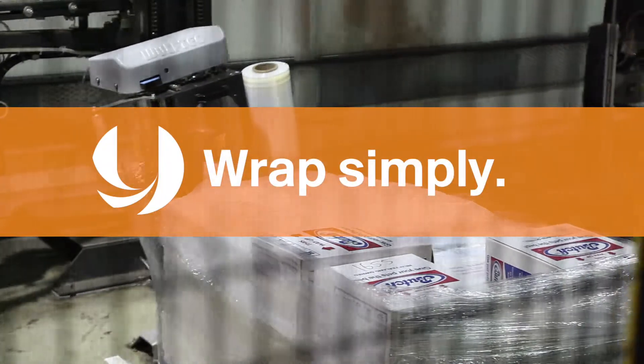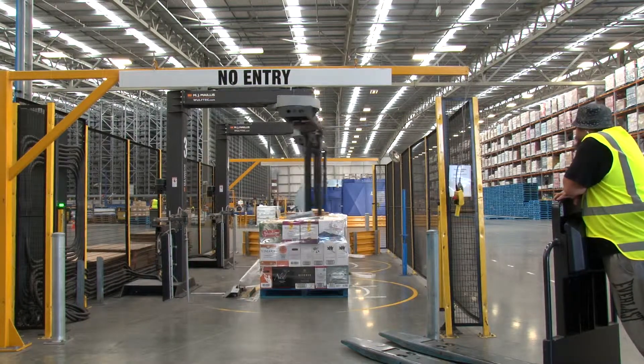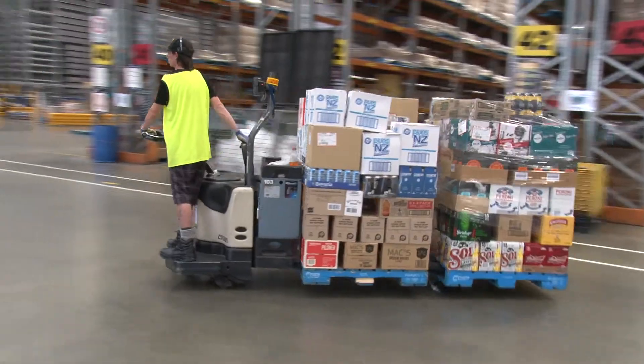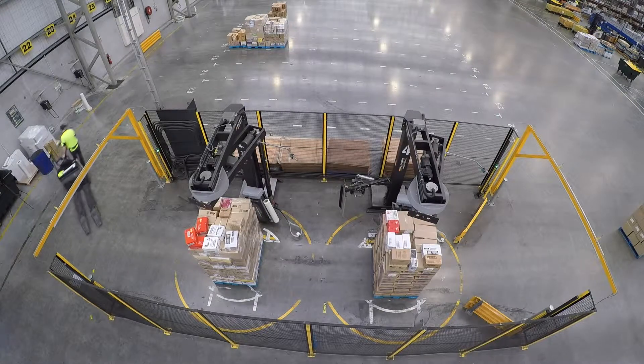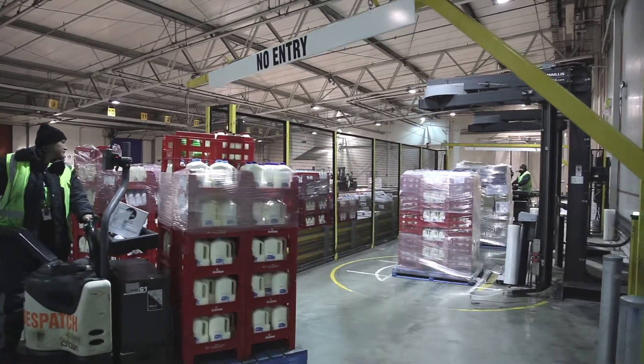When it comes to warehouse efficiency, the Wolftek proves less is definitely more. There's less time and labour required — pallets can be delivered to the wrap zone by the order picker and wrapped right there at floor level. Pallet staging areas are no longer required, freeing up valuable real estate for storage space. Material handling equipment is also kept to a minimum.